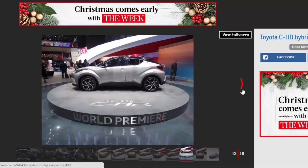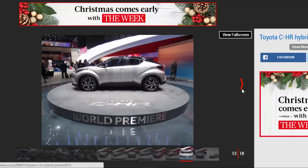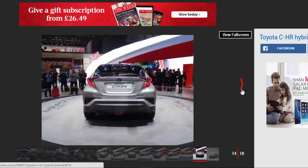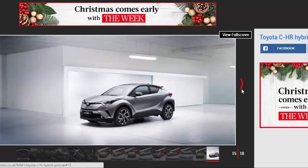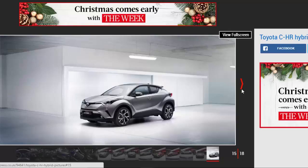The final design of the C-HR, which will take on rivals like the VW Tiguan and Nissan Qashqai, stays true to the concept versions that have been revealed previously. It's said to combine the powerful lower sections and raised stance of an SUV with the slim and sleek cabin profile of a coupe. Toyota describes the eye-catching styling as having a diamond architectural theme, with prominently projecting wheel arches to emphasize strength and rigidity.